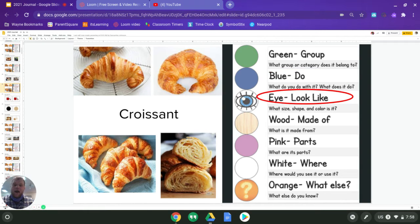Next is I. I is what does it look like. We're going to answer three different questions. Our first question is what size is it? So what size is a croissant — are they big, small, huge, tiny, ginormous, gigantic, tremendous? Think about those as you answer. If you're a Burger King fan, you might want to think about that croissant sandwich because those are mighty big.